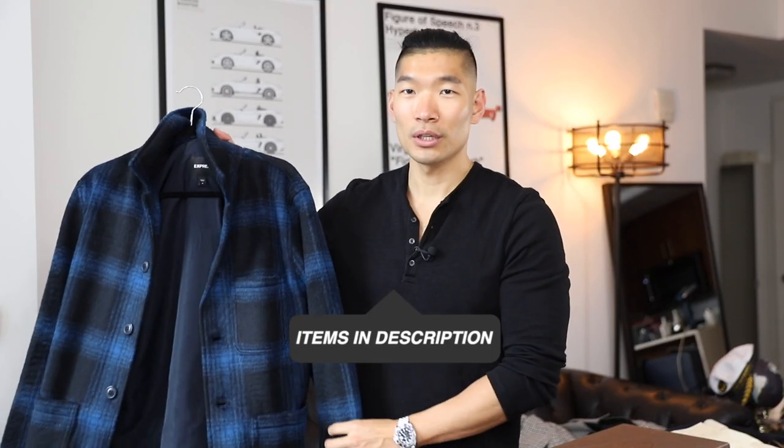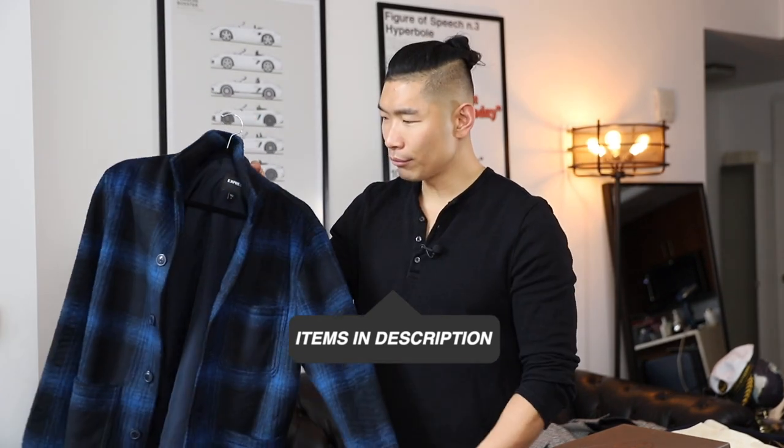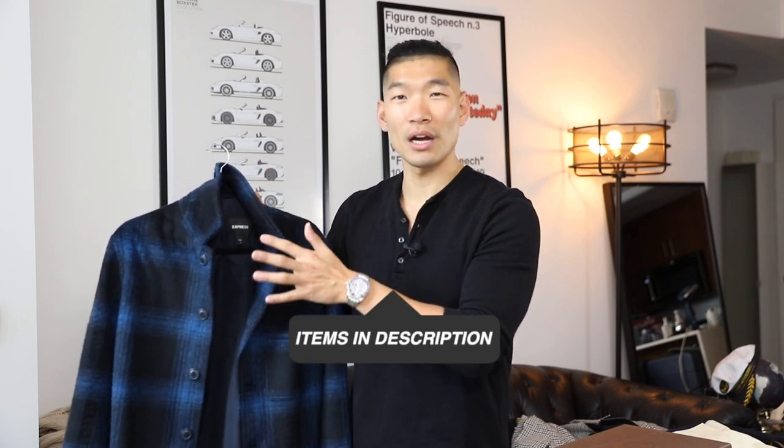Pick up number two is another piece from Express. I got this in a size medium — it's a nice oversized, shirt jacket vibe. You can see it's a nice blue and black plaid. I really like this because right now it's still winter season in New York City. I can get a few good wears out of this in January, February, into March, and then wear it again in fall and winter. It's not super seasonal like red and brown holiday colors. The blue and black I can wear with a lot of things, and this shirt jacket trend right now is really in — casual, comfortable, and sharp.